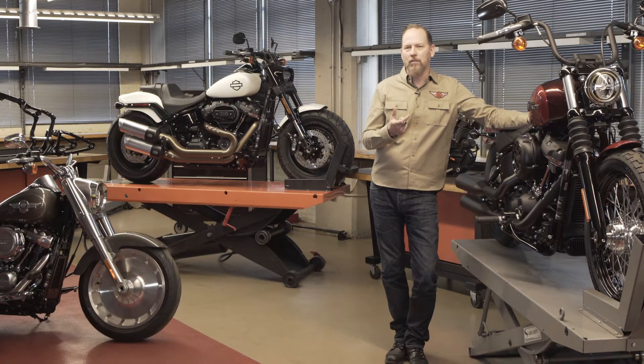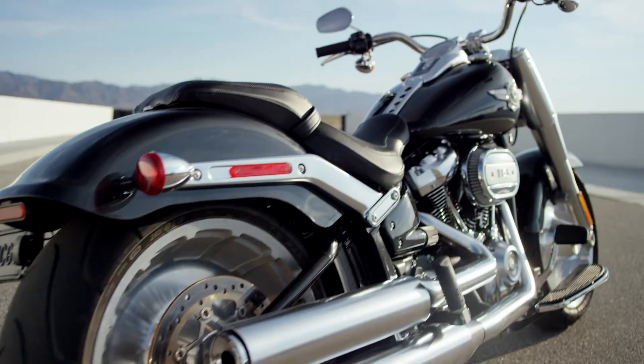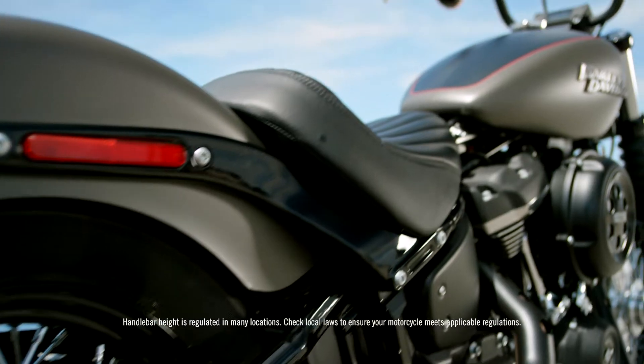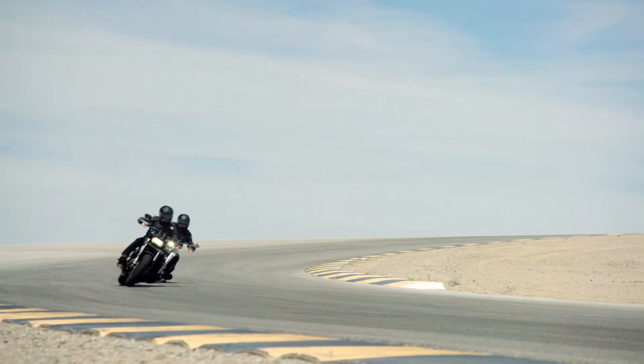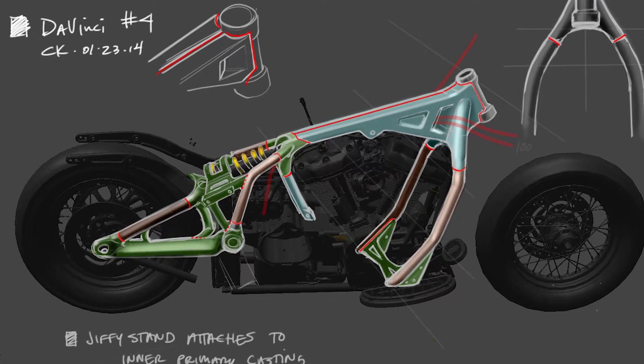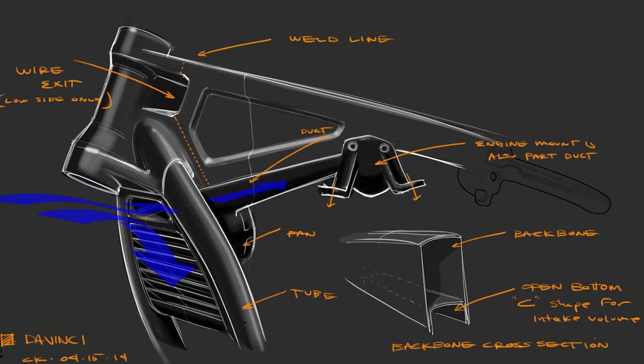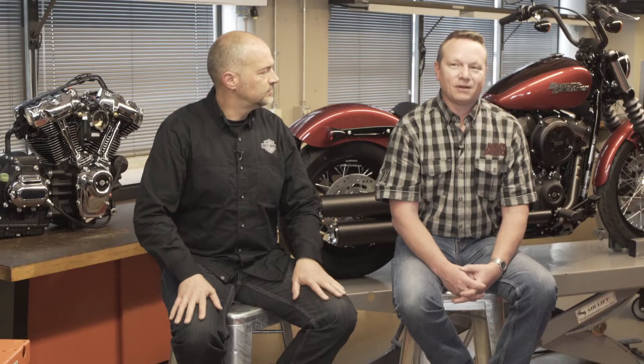One of the primary ethoses that we follow is form follows function, but both report to emotion. You have to really look at every element of the motorcycle and execute it in a way that speaks to our ethos, which is authenticity — 115 years now of legacy. It was exciting and a little scary designing brand new product and bringing in the latest technology and features, but we need to retain the lineage, the DNA, the styling cues and keeping what makes a Harley a Harley.